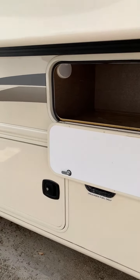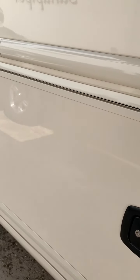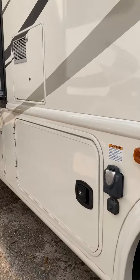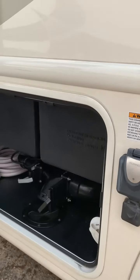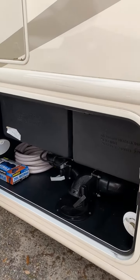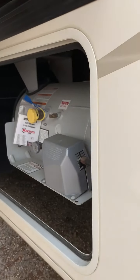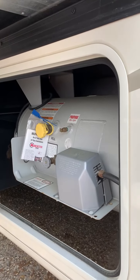I'm putting the storage on this side. More storage bins. Here's the sewer hose. Right here is the sewer hose compartment. Water heater. This is an 80-gallon propane tank.